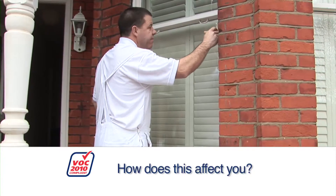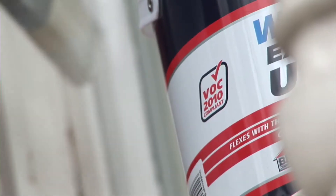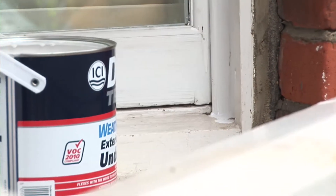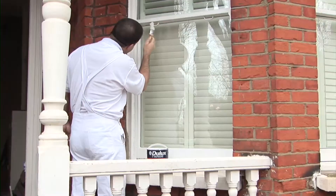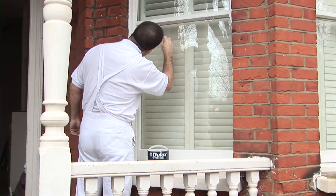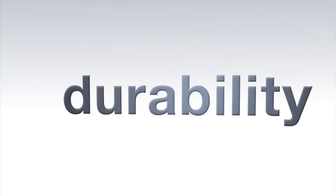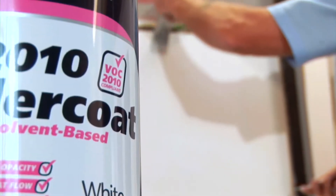How does this affect you? Solvent-based trim products are changing, so you will notice some differences in how they are applied. However, despite these changes, all of our 2010 compliant formulations still achieve industry-leading performance in the attributes that matter, like opacity, sheen, durability and an excellent finish. You just need to put them on in a slightly different way. Dulux Trade Decorator Trainer Peter Doyle will show you how it's done.